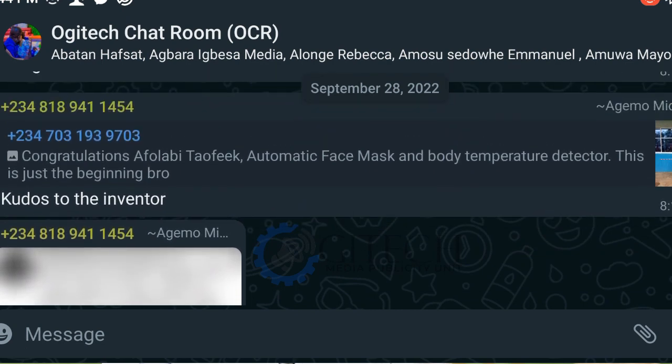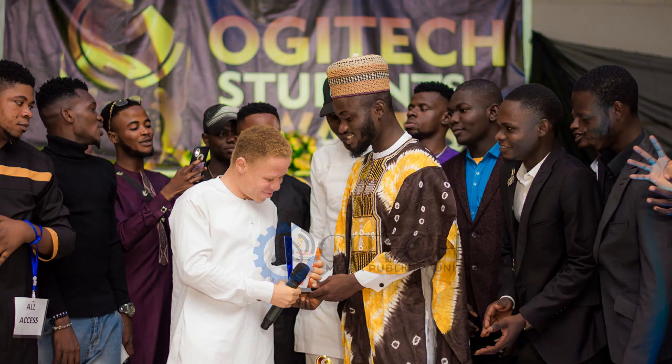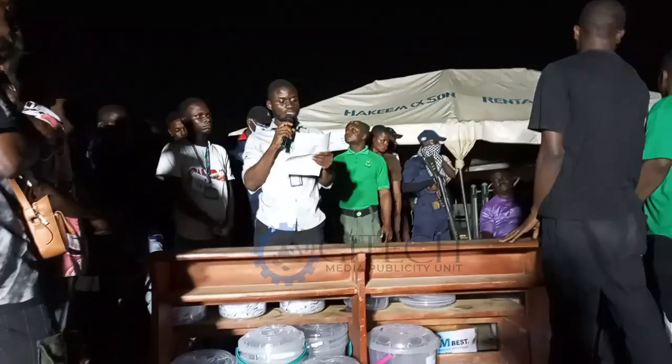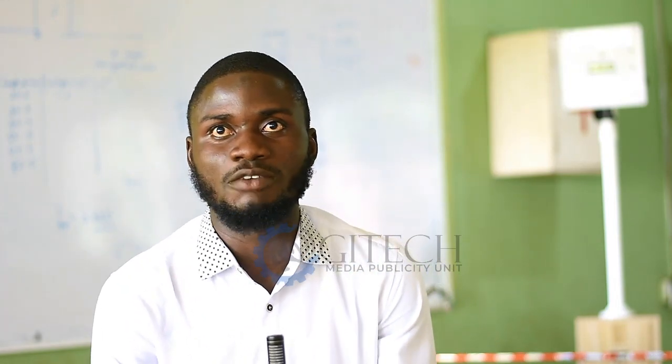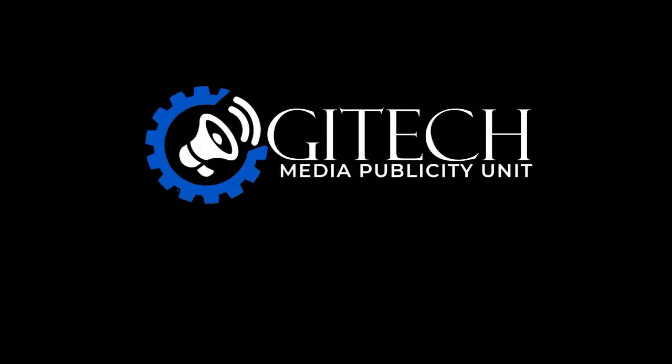I would also like to appreciate the UGA Award for recognizing me as the most intelligent student of the 2022 session, and the Student Union Government for selecting me as the Student Union Electoral Committee Chair for the 2022 session. I appreciate my entire department, all the lecturers from ND through HND level 2, the former rector, the Acting Deputy Rector, and OGTEC at large — teaching staff, non-teaching staff, and even the cleaners. Thank you all, I really appreciate your support. May Almighty God help you all.